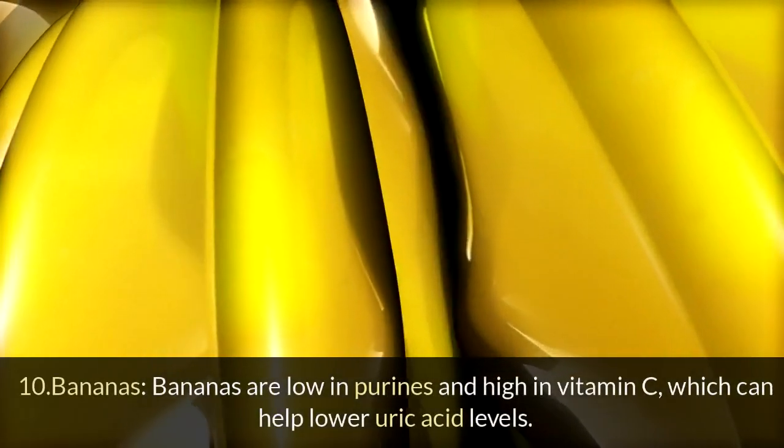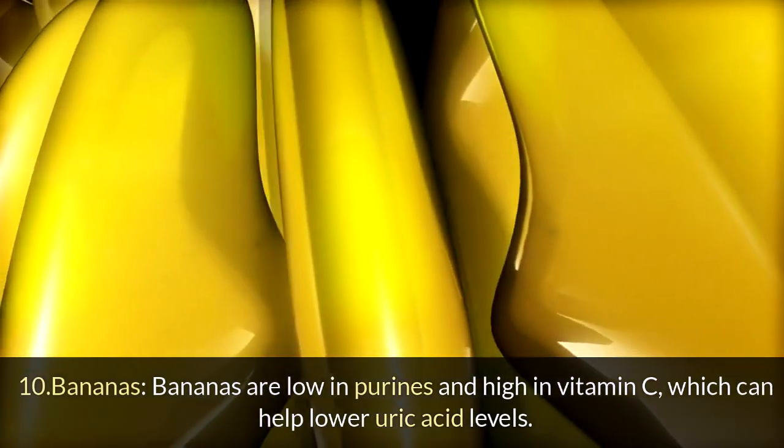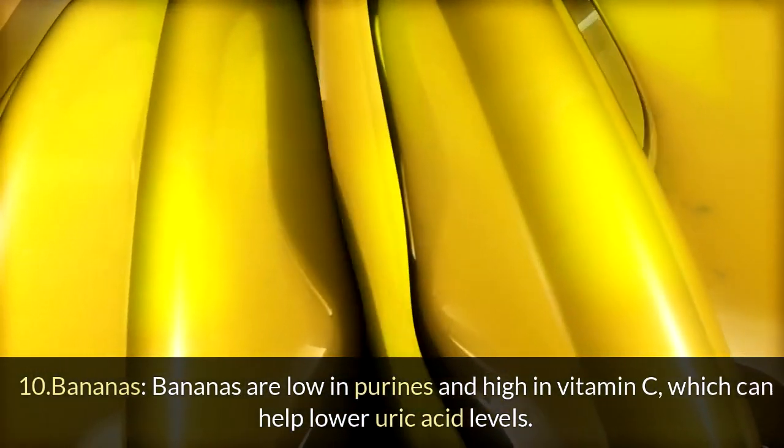10. Bananas: Bananas are low in purines and high in vitamin C, which can help lower uric acid levels.